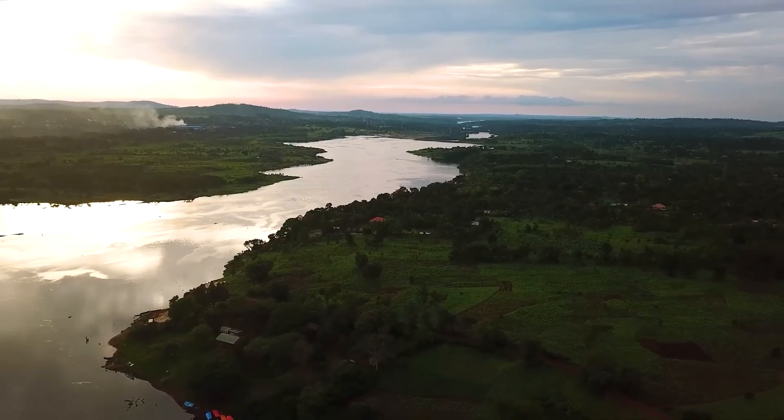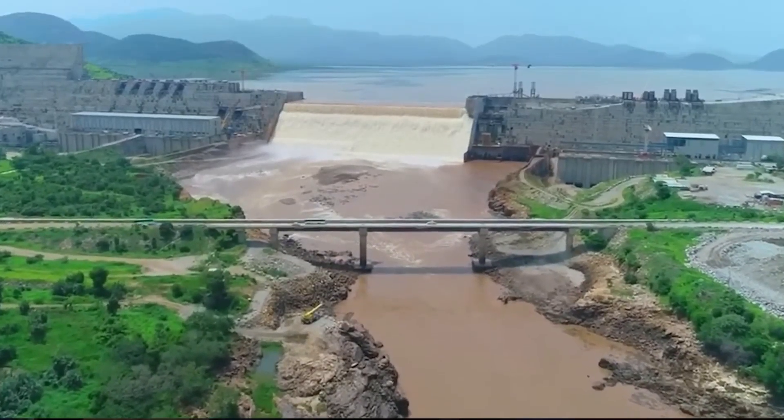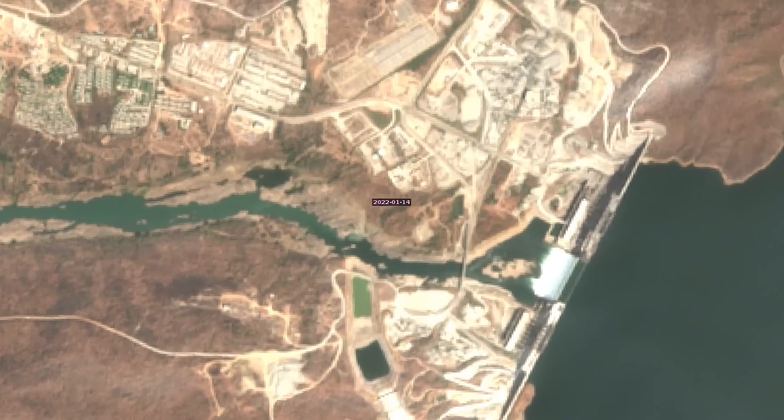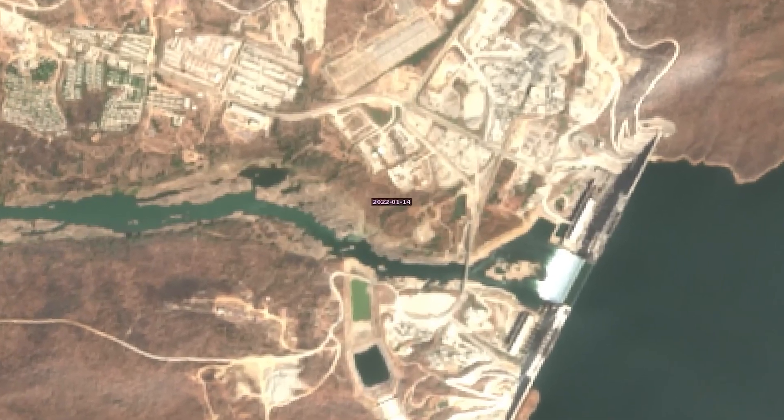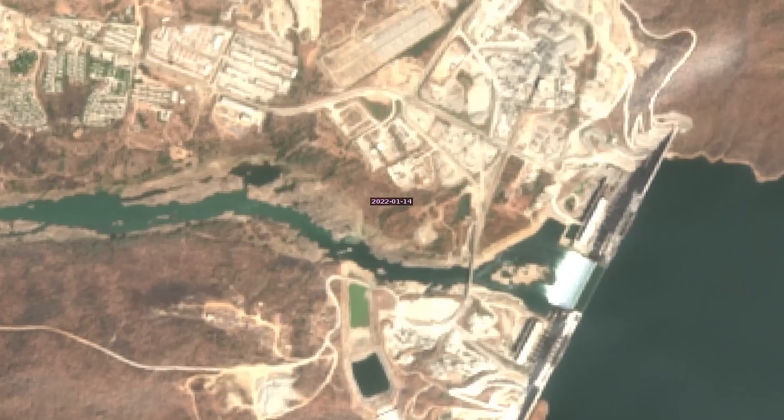This is the largest dam in Africa — so large it has its own classification: a mega dam. Once complete, it will produce over 5,000 megawatts of electricity, more than double Ethiopia's current output. Its reservoir will hold 74 billion cubic meters of water.